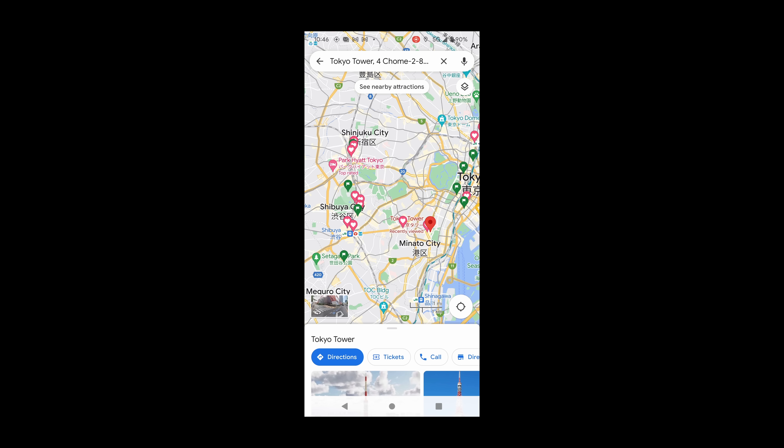Our journey begins in Osaka, the second largest city in Japan, known for its delicious street food, lively atmosphere, and historical sights. From Osaka, we are heading to Nara, where we explore Nara Park, home to hundreds of friendly deer.